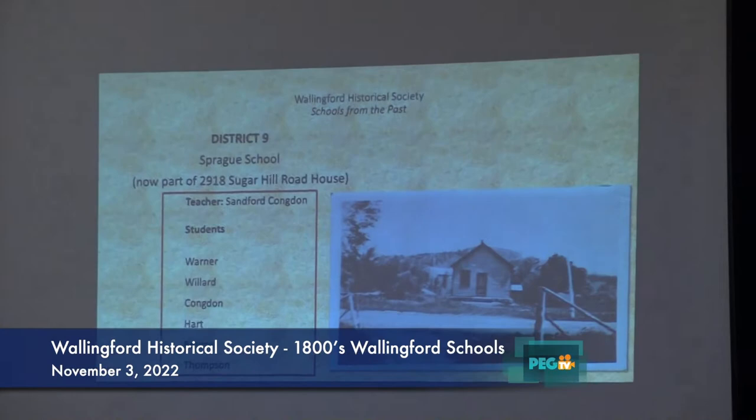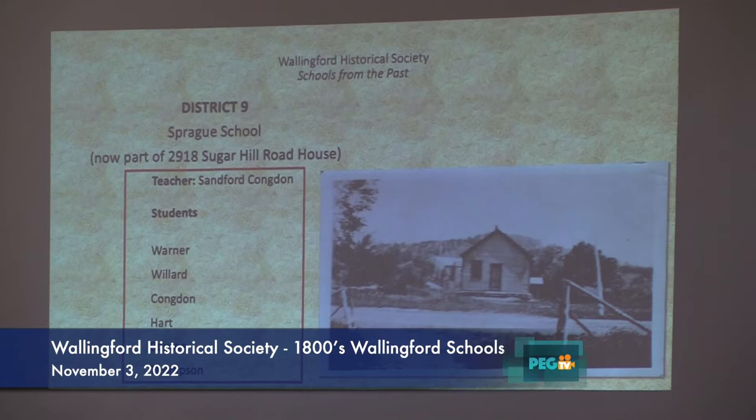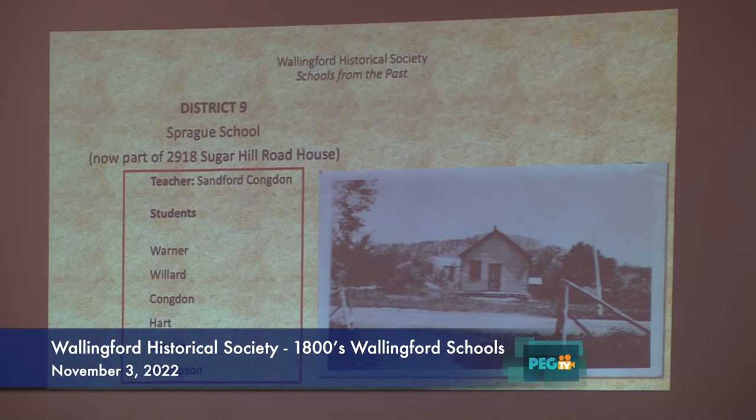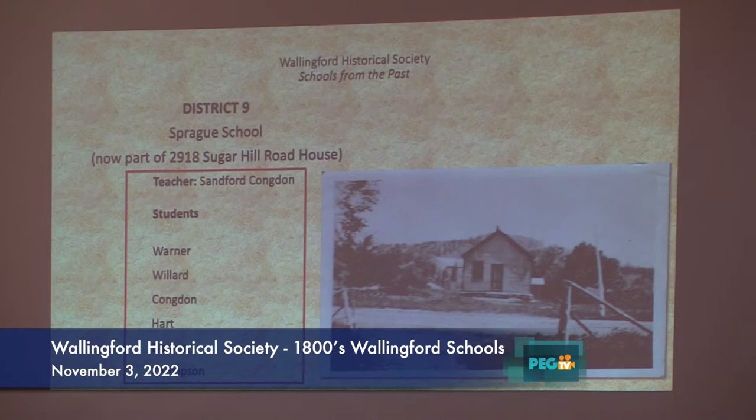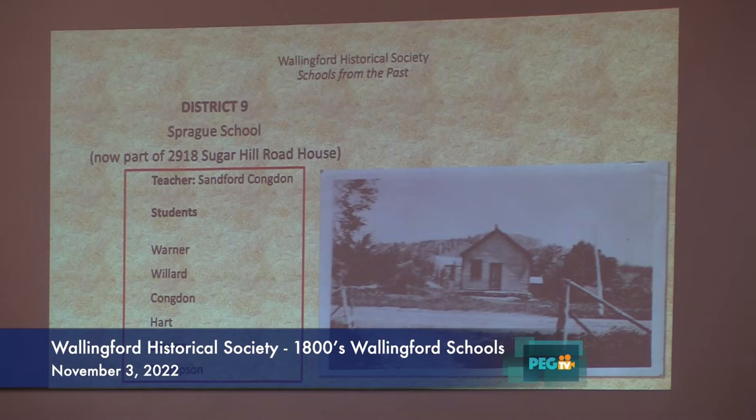Number nine was called the Springfield School. The teacher there was Sanford or Sandiford Condon. The students were Warners, Wilders, Condons, Harps, Bourne, and Thompsons. Chuck Ferguson, who was married to a Hatch and lived in the house behind there where the Harp Pond is up on Sugar Hill just past the cemetery, sent us that picture. We're still trying to figure out where exactly the schoolhouse was, because Sugar Hill Road used to go behind the cemetery and now it goes in front.